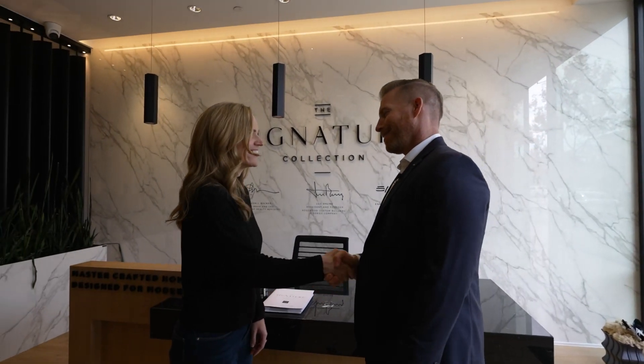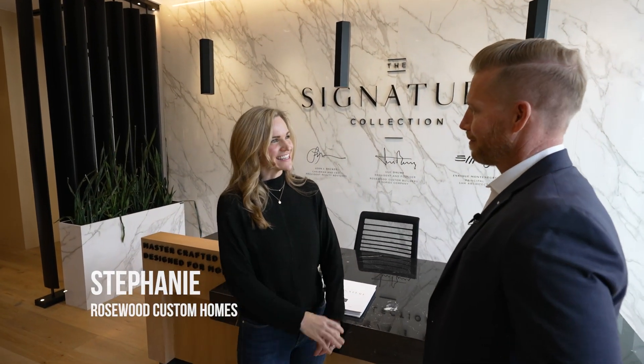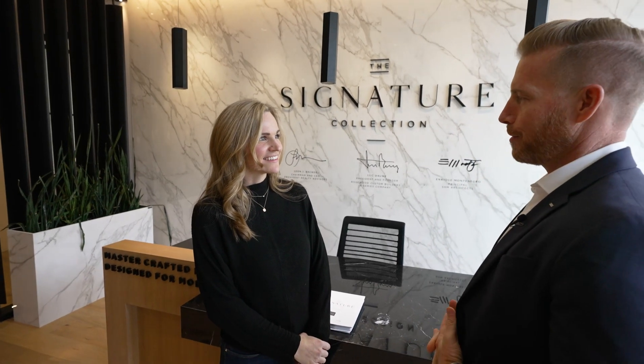Hey Stephanie! Thank you so much for meeting us here. Welcome to our presentation center. Could you tell us a little bit of the story behind the Signature Collection here at Preston Hollow Village?